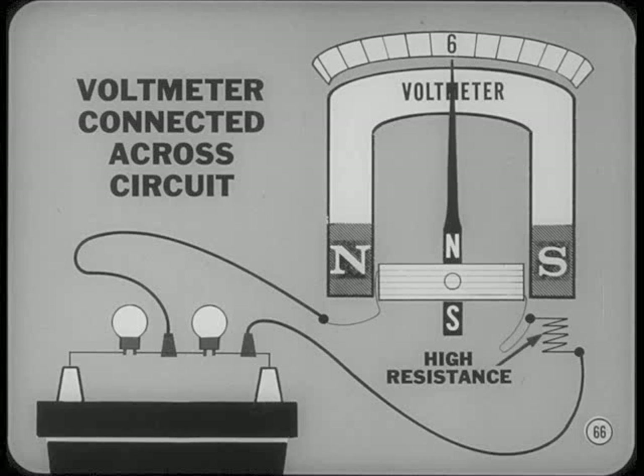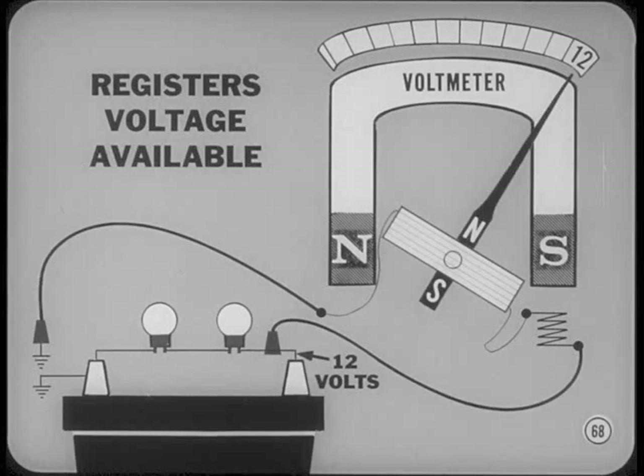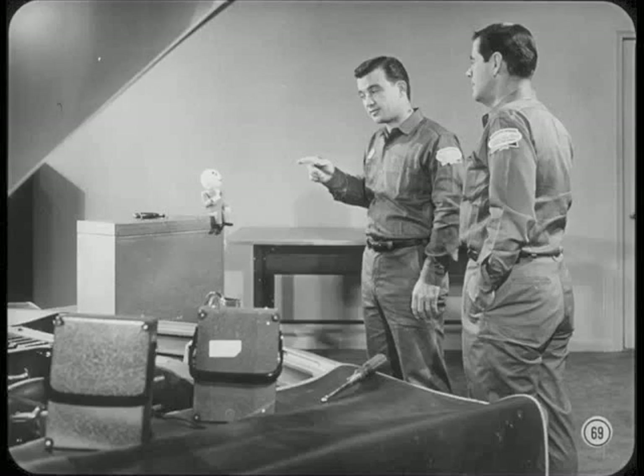A voltmeter is always connected across a circuit without disconnecting any wires. The high resistance built into the voltmeter keeps current flow through the meter low, protecting it from overheating or damage. A voltmeter measures the voltage difference between the two terminals the meter leads are connected to — in other words, it measures the voltage drop between two points in a circuit. When one voltmeter lead is connected to a terminal and the other to a good ground, the voltmeter registers the voltage available at the terminal. A voltmeter is always connected in parallel with the circuit.